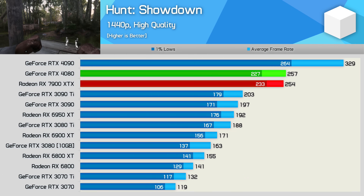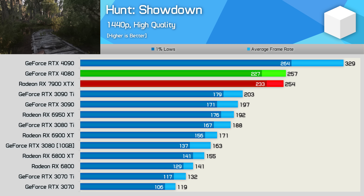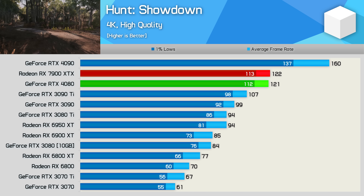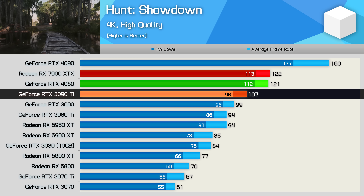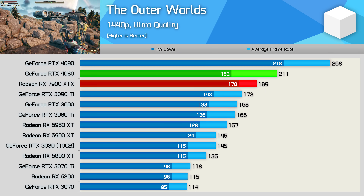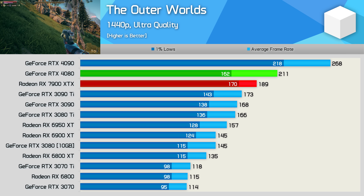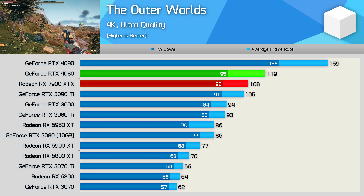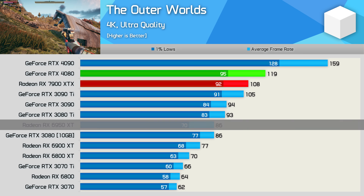In Hunt: Showdown, the 7900 XTX and RTX 4080 are neck and neck, delivering just over 250 FPS, making AMD's flagship 25% faster than the RTX 3090 Ti and 32% faster than the 6950 XT. The 4K data is much the same — on par with the RTX 4080 — though the 7900 XTX was just 14% faster than the 3090 Ti and 30% faster than the 6950 XT. In The Outer Worlds, which uses Unreal Engine 4 and typically favours GeForce GPUs, the 7900 XTX was 10% slower than the RTX 4080 on average frame rate, though the 1% lows were higher for the Radeon GPU. At 4K, the 7900 XTX was 9% slower than the RTX 4080 and just 26% faster than the 6950 XT.